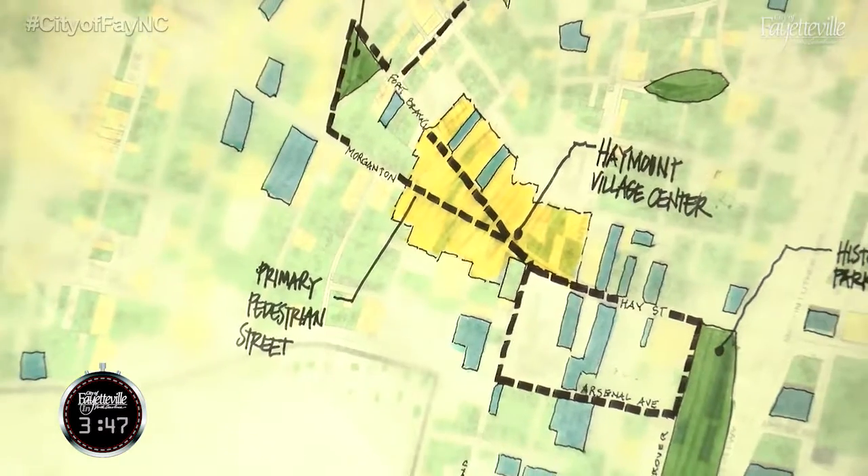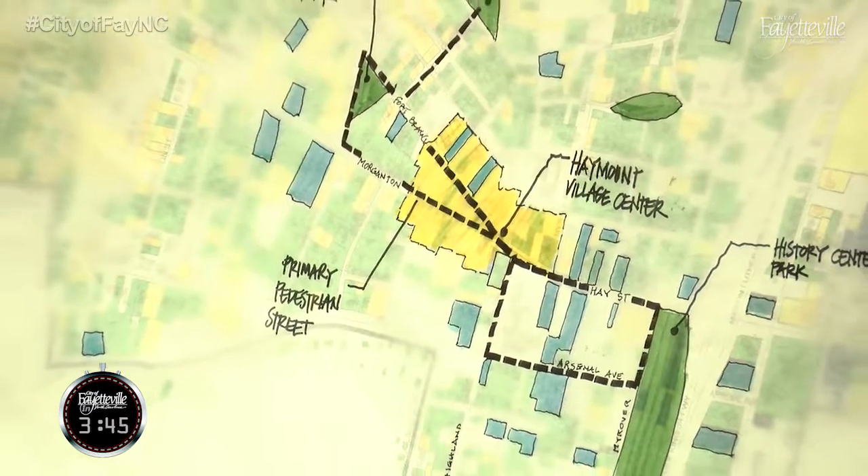Further recommendations include improving options for pedestrians by providing more sidewalks, crosswalks, signs, and pedestrian safety devices. The panel also recommends reducing the lanes of Hay Street, Morganton Road, and Fort Bragg Road to improve safety and provide more options for parking and walking.